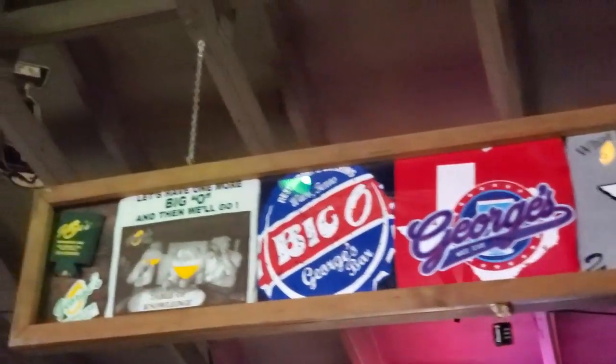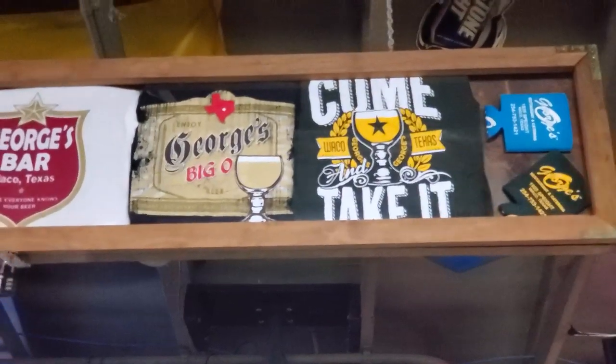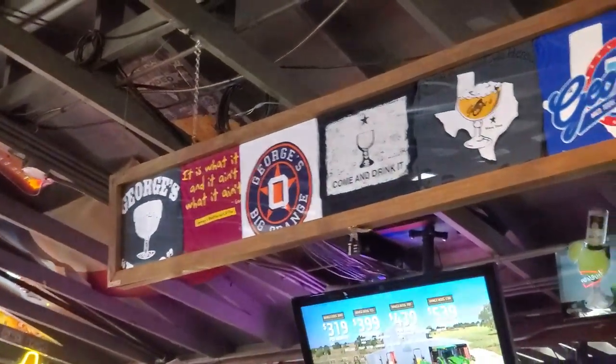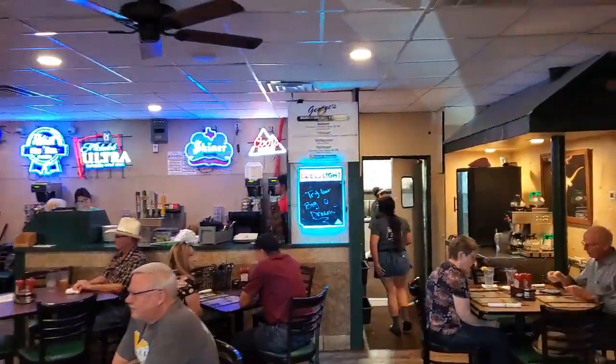They've got some cool merch here, too, that you can get. They're proud of their Big O. Well, it was a little noisy in the room I was in, but don't let that deter you — this is just the bar area, and that was where I chose to sit. There's plenty of other areas in here that are a lot quieter. I'm going to do a little walk through the rest of the place just so you can see the theming of this, because it's really cool in here. See what I mean? It's a lot quieter in the rest of this place — the main eating area in here is even quieter.